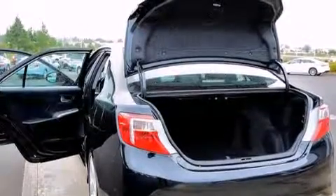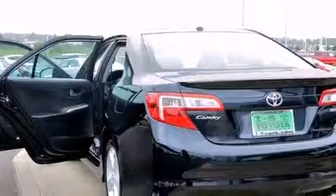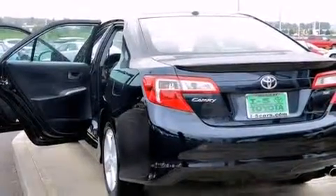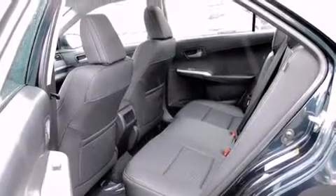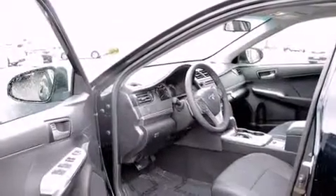Features include a low-tire pressure indicator, air conditioning, cruise control, a leather-wrapped shift knob, side impact airbags, rear seat child-proof door locks, a pass-through rear seat, a rear window defroster, and aluminum wheels.